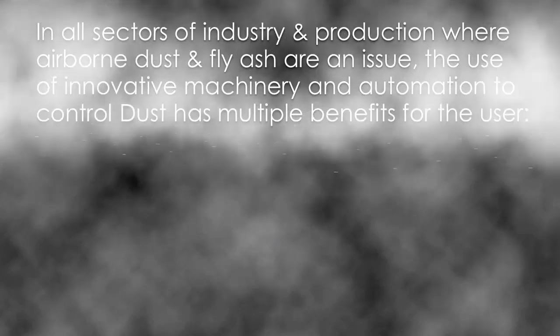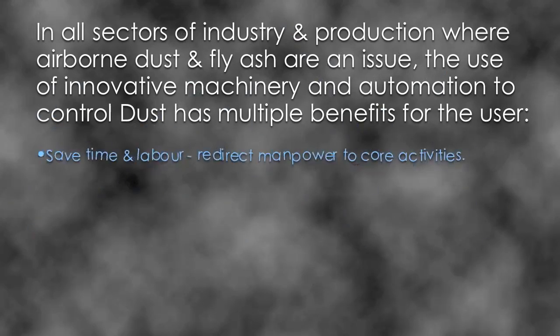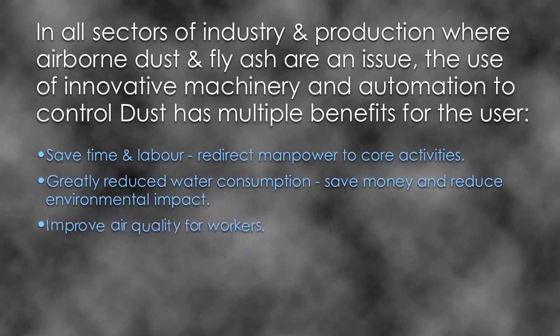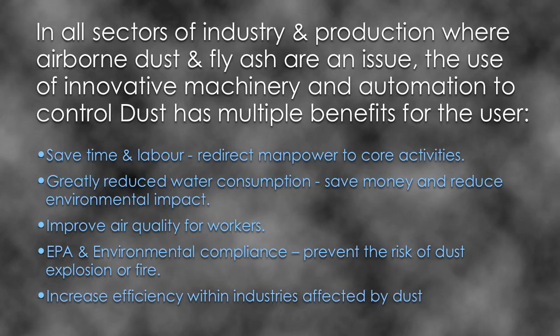In all sectors of industry and production where airborne dust and fly ash are an issue, the use of innovative machinery and automation to control dust has multiple benefits: save time and labour, redirect manpower to core activities, greatly reduce water consumption, save money and reduce environmental impact, improve air quality for workers, EPA and environmental compliance, prevent the risk of dust explosion or fire, and increase efficiency within industries affected by dust.